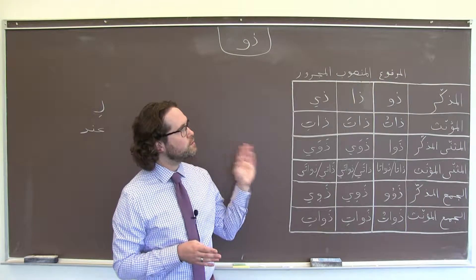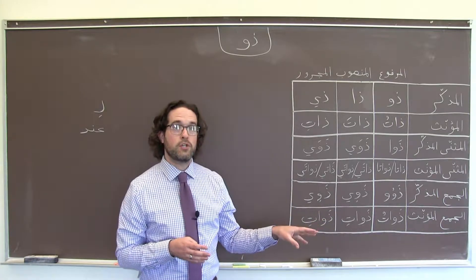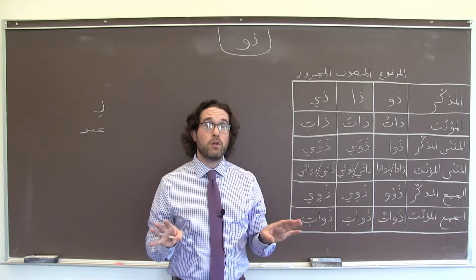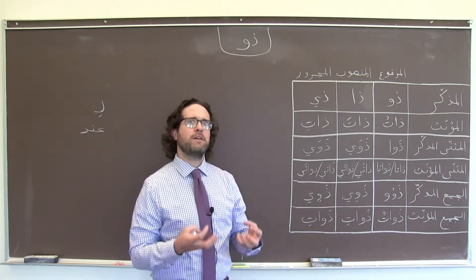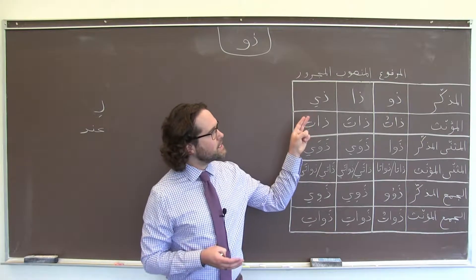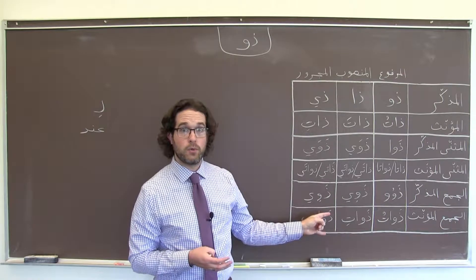The difference with ذو — and we have another video on الأسماء الخمسة that you can look at if you'd like a refresher on how they work typically — is that ذو is distinctive in that we're only ever going to see it as the first part of an إضافة, because it kind of means 'having' or 'possessing': having brown hair, having blue eyes, having great experience. And it has separate forms in masculine and feminine, dual and plural.